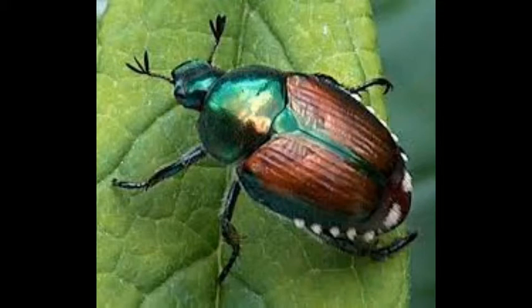Japanese beetles are hard-shelled green, black, and gold insects that attack the flowers, buds, and foliage. Treatment involves hand-picking them off or using a trap, but if you use a trap you need to place it away from the roses so that it doesn't attract more beetles to the roses and worsen the problem.